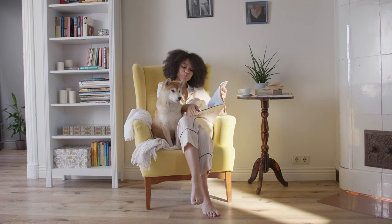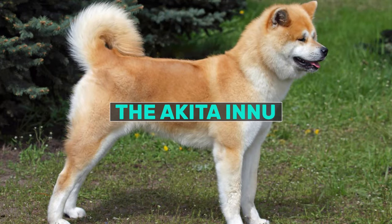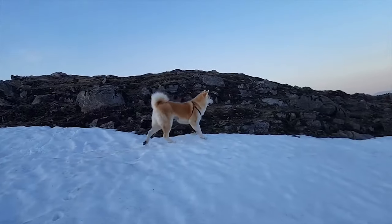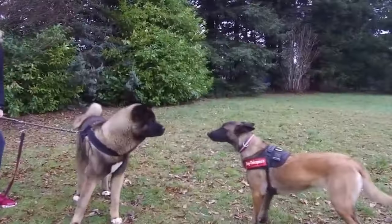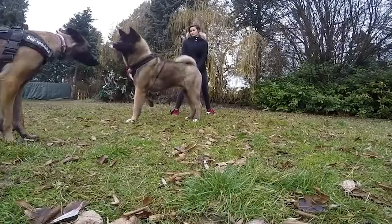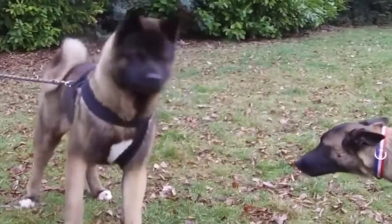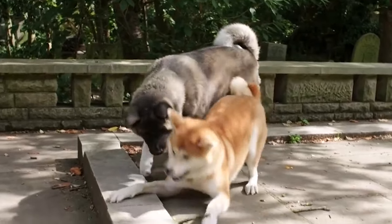The Japanese Akita Inu is a spitz-type dog that originates from the most northern mountain regions of mainland Japan. There are in fact two types: the American Akita and the Japanese Akita Inu, with the dogs being differentiated by their coat colors. Both are powerful large dogs that command a lot of presence no matter where they are.